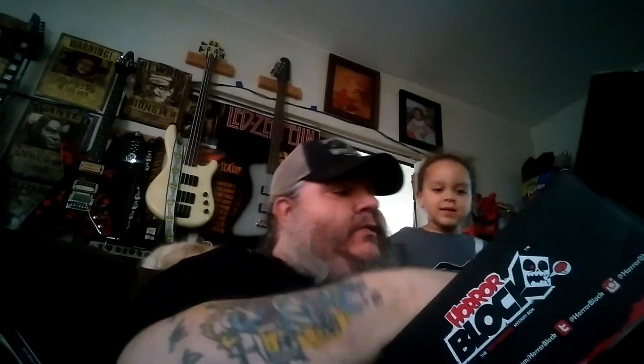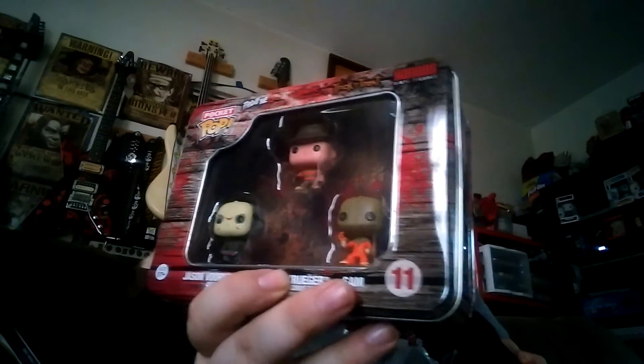So far we're at a good start here. Let's see what else we got in this box. We got one of these pocket pops — we got Jason, Freddy Krueger, and Sam. It's a pocket horror pops three-pack. That's gonna be really nice. It's a nice flexible tin too, so it's gonna look real nice on my shelf.